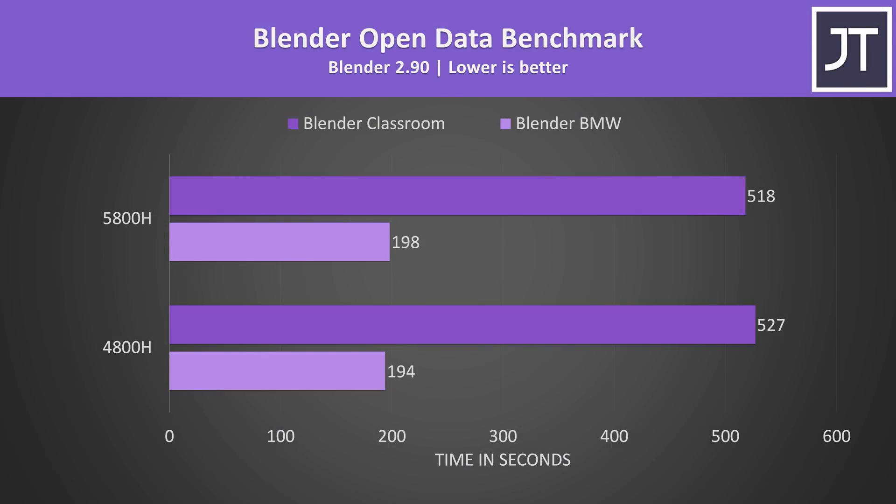Blender was tested with the open data benchmark using both the BMW and Classroom tests. Interestingly, the 4800H was consistently 4 seconds faster than the 5800H in the shorter BMW test — I'll cover why this may be later. The 5800H was around 2% faster in the longer Classroom test. AMD's own Blender numbers only had the 5800H 2 seconds faster than the 4800H in the BMW test, so it appears Blender is not a workload that sees much benefit from the newer processor.